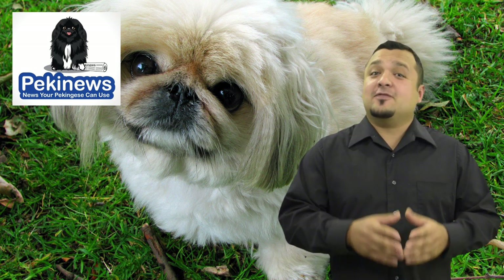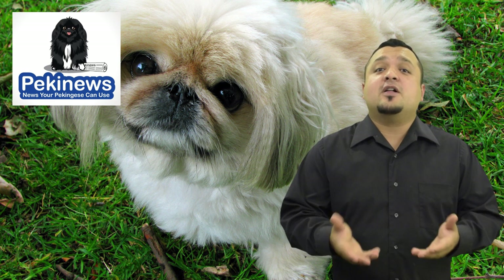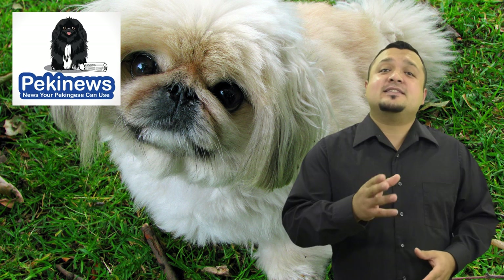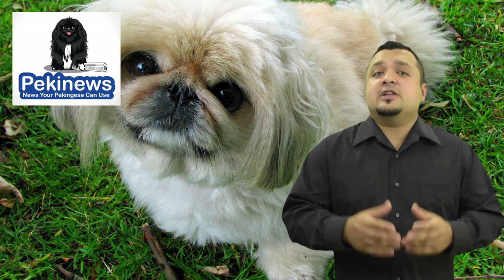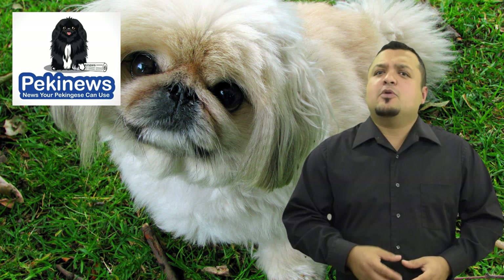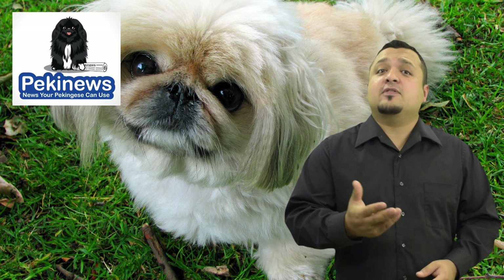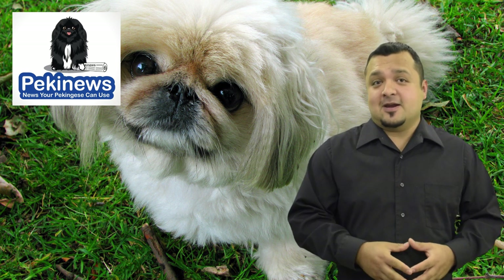3. Ears. Pekingese have floppy ears, which will always fall on the side of its head when happy and relaxed. When it raises the ears higher than normal, it shows that it is alert. It will pull his ears back when it's friendly and will pull them back flat on the head when it's feeling scared.